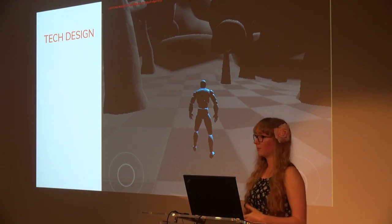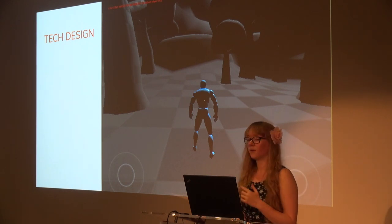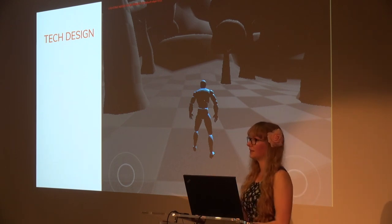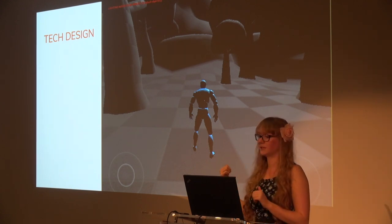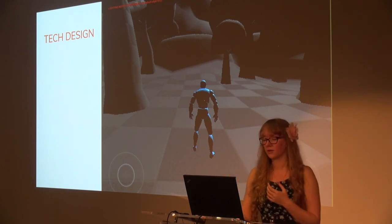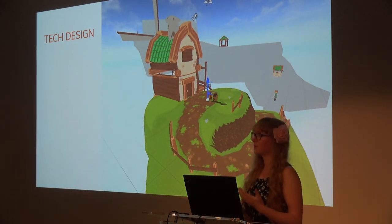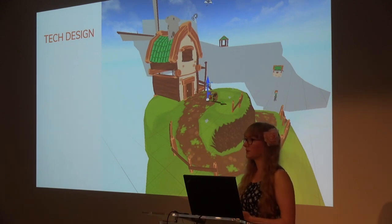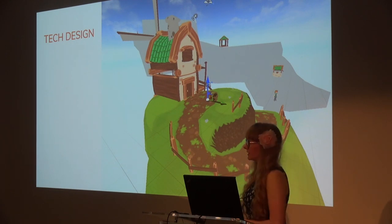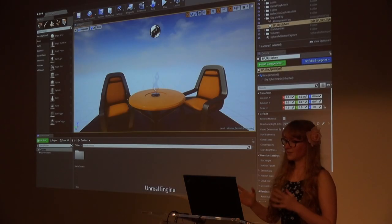Instead of just working things out on paper or in spreadsheets, we actually start building prototypes in the engine ourselves. These grayscale environments or rough early asset playgrounds are where we spend a lot of our time. We aren't focused on visual appeal unless needed for a specific gameplay reason. Instead we're focused on game feel — fluid controls, readability of actions, how players should be feeling in that moment.